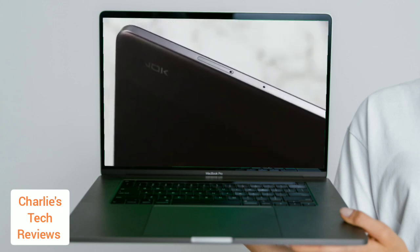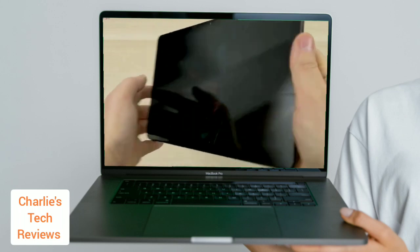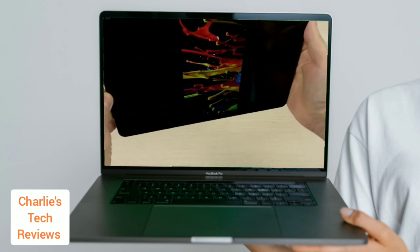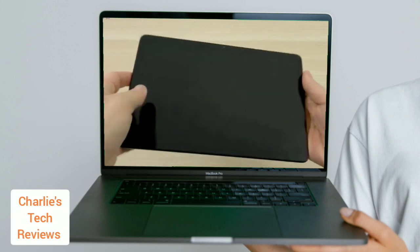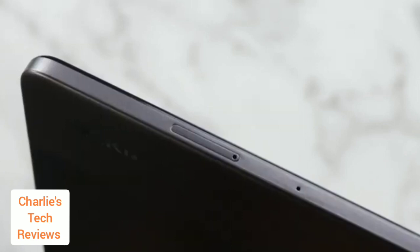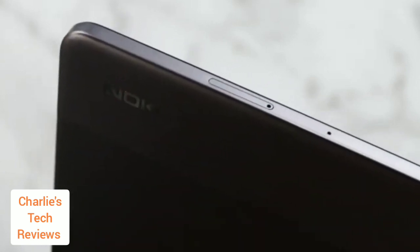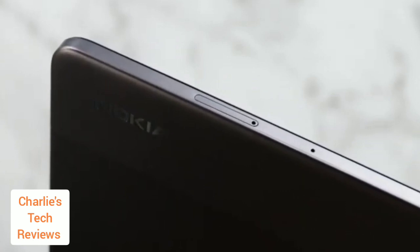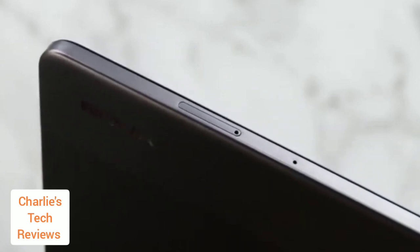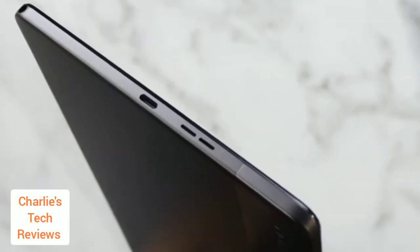The front of the T21 is dominated by the 10.36-inch display. The bezels around the display are a bit thick, but they are not overly distracting. The power button and volume buttons are located on the right side, and the SIM or microSD card slot is on the left side. The tablet can handle up to a 512GB microSD card. The T21 also has a 3.5mm headphone jack and Bluetooth 5.0.